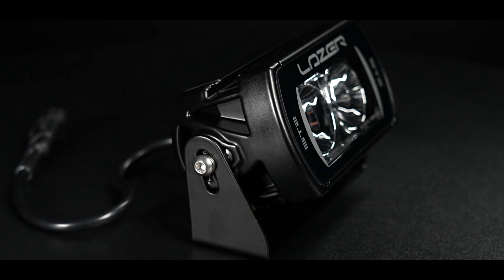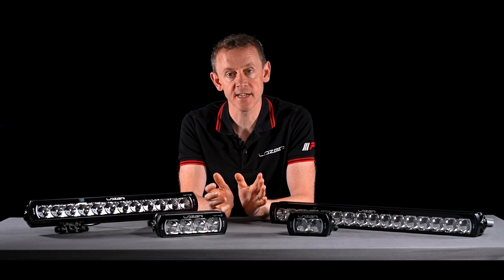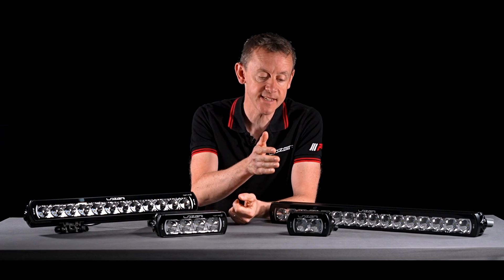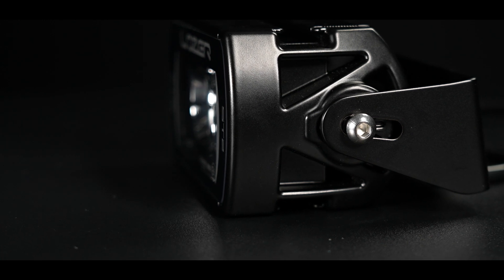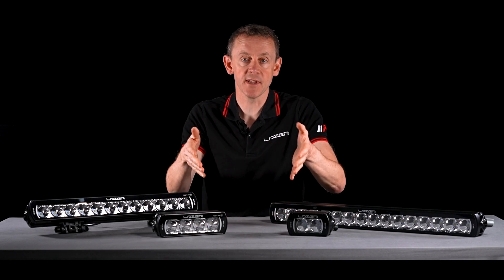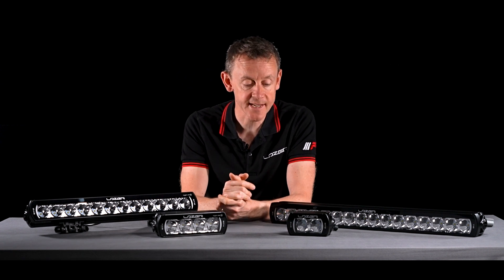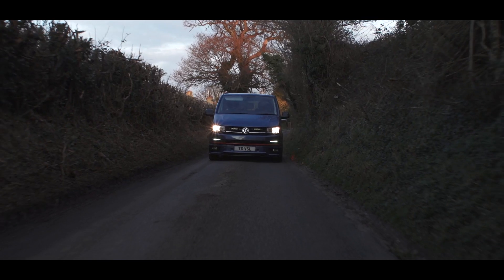The ST2 comes with a U-bracket. The reason we do that is because a lot of customers mounting the ST2 want a side-mount solution to keep the lamp as low as possible to the mounting point, and the U-bracket is the best way to achieve that.